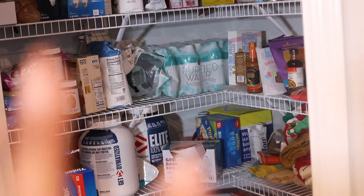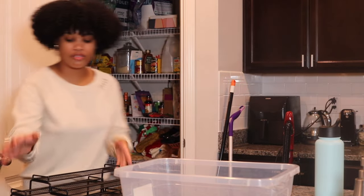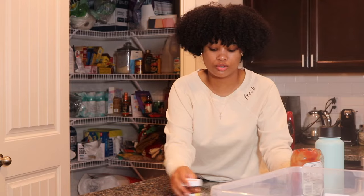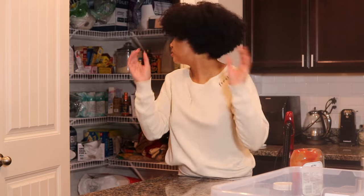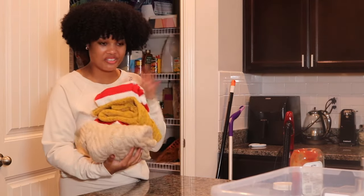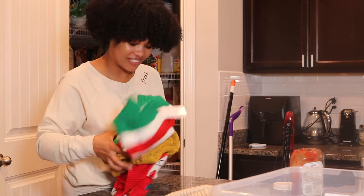Now it's time to tackle the shelves. Same thing — I'm going to take everything off the shelves and put it on the counter, then organize everything there. As I'm taking everything out, I'm also going to group things on the counter: food items, water, Hershey's stuff — keeping them organized so it'll be easier to put them back where they belong. There are all of Hershey's cute little sweaters — I don't even know, do I keep these down here?